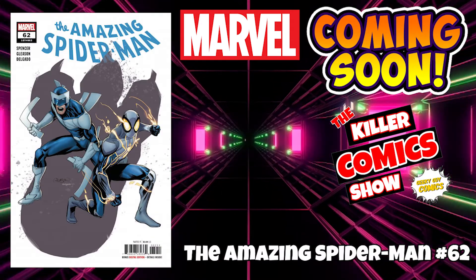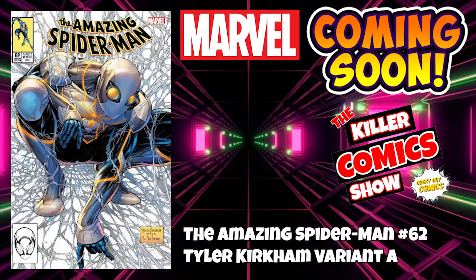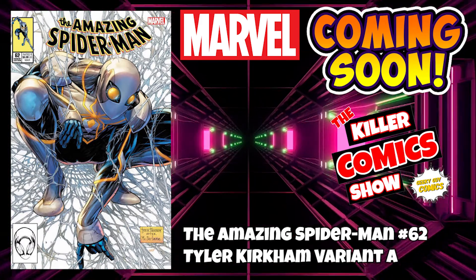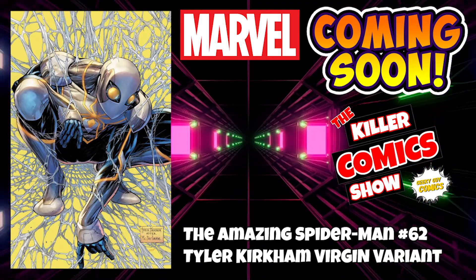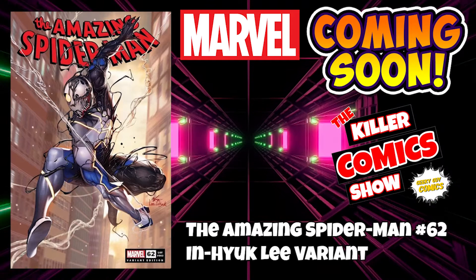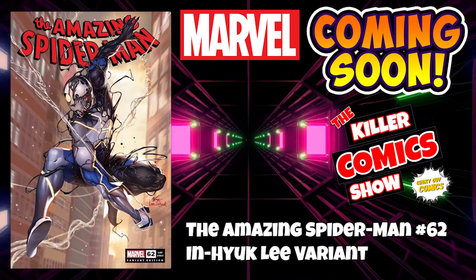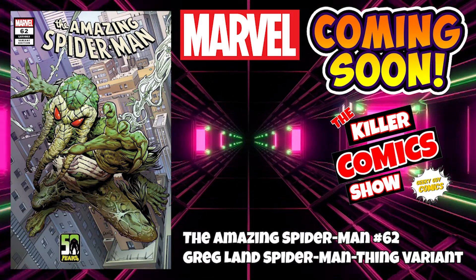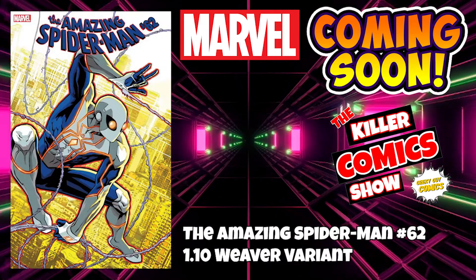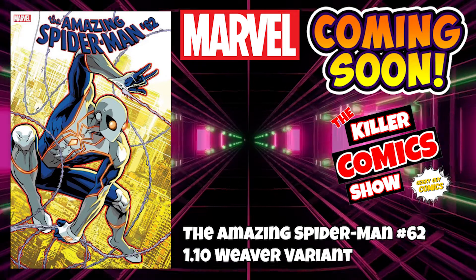We've got the Amazing Spider-Man issue 62. Amazing Spider-Man issue 62 with a Tyler Kirkham variant A and a Virgin variant as well. We've got an Inhyuk Lee variant cover — probably the best one out of the bunch. The Greg Land Superman-themed variant is pretty decent. But this cover coming up is shocking — let me know what you think — it's the 1 in 10 Weaver variant. This is the most hideous Spider-Man suit I've ever seen.